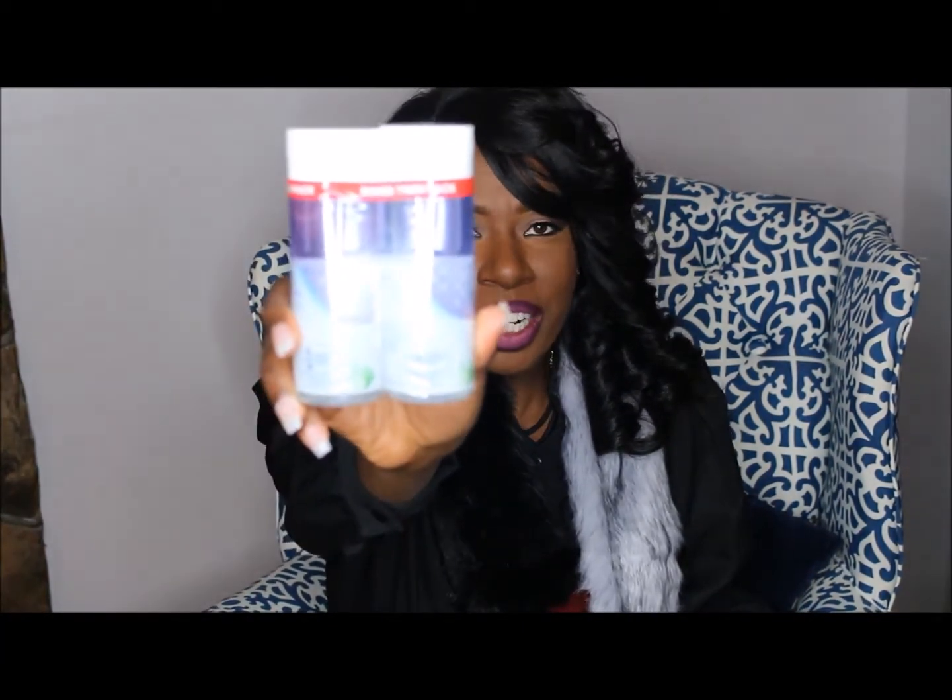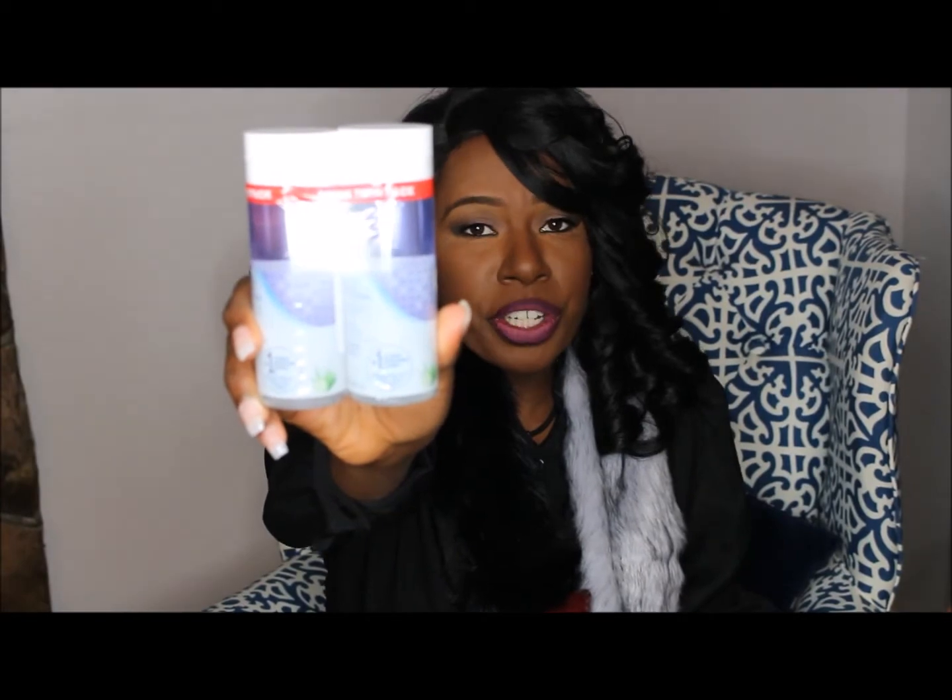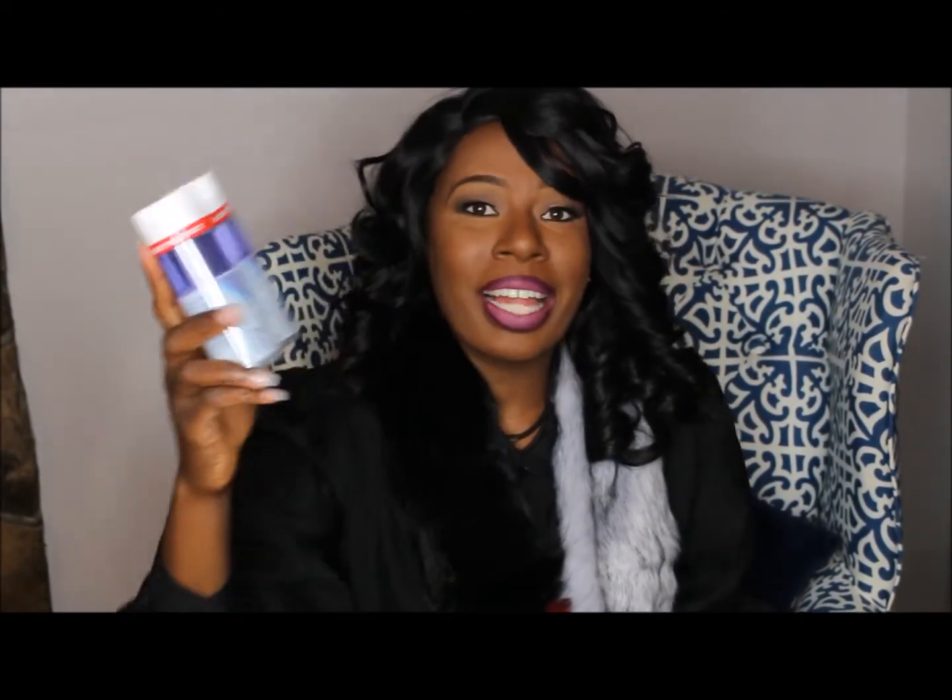The next thing I got was at CVS — it's this Almay makeup remover. I love trying different beauty products, especially when they're cheap. CVS had a coupon that printed right out of the kiosk for five dollars off any Almay product — no Red Plum or anything like that. This was six dollars, so the five dollar coupon made it just one dollar. Two products for one dollar!